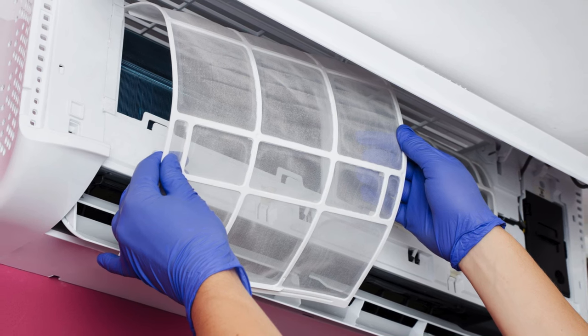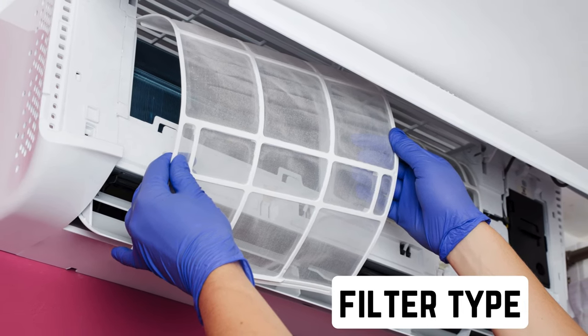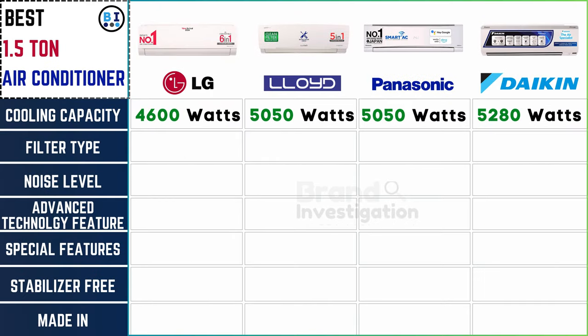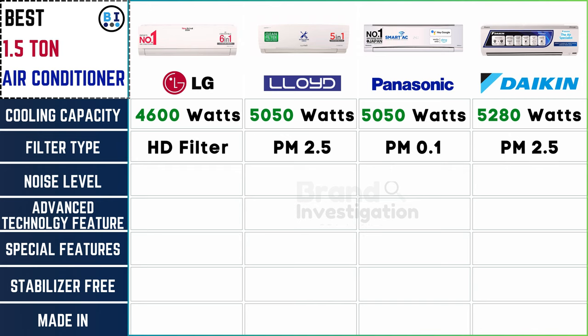Check the air conditioner's filter type for cleaner indoor air. In the realm of filters, LG enhances air quality with an HD filter. Lloyd prioritizes with a PM2.5 filter. Panasonic employs a PM0.1 filter. And Daikin also incorporates a PM2.5 filter for effective purification.